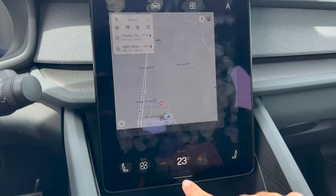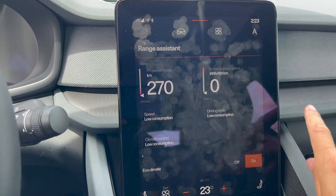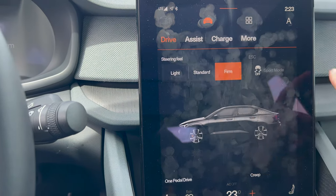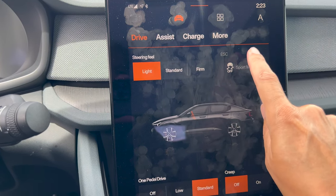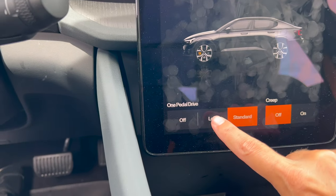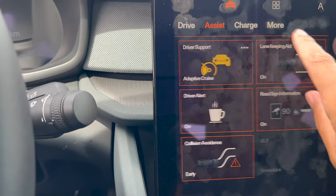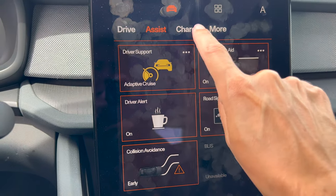The infotainment has a home button — you can see me pressing it at the bottom of the screen — which brings up several different options. You can take a look at the range assistant; it's handy while you're driving and gives you an idea of how much electricity you're using. You can also go into the different drive modes, adjusting the steering feel, and turn traction control on and off for sport mode. Then there's the one-pedal drive, which controls how much regeneration there is when you let go of the accelerator. Some of the assist settings are also available here.